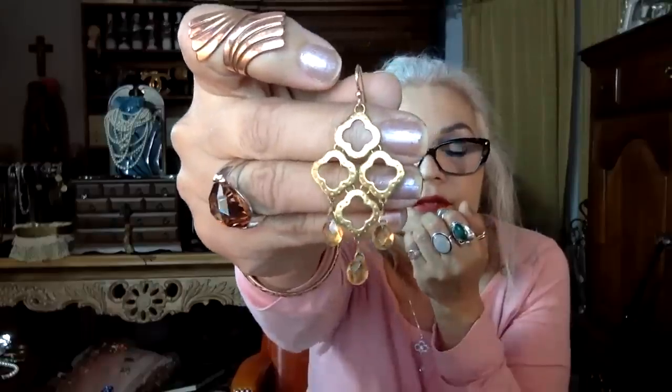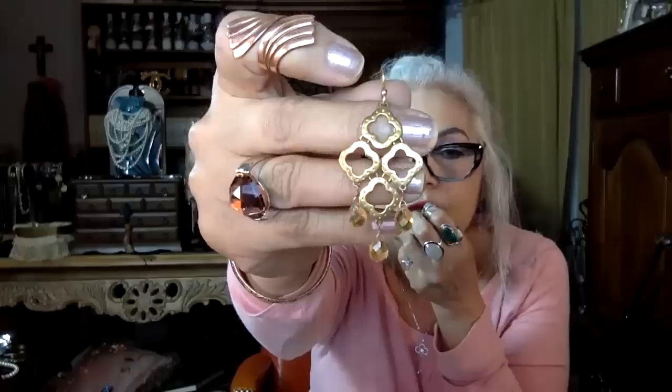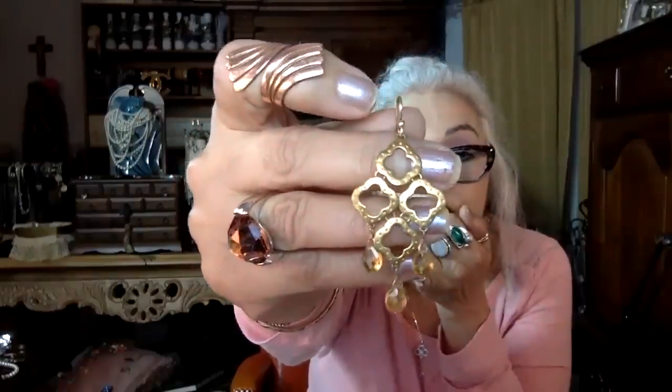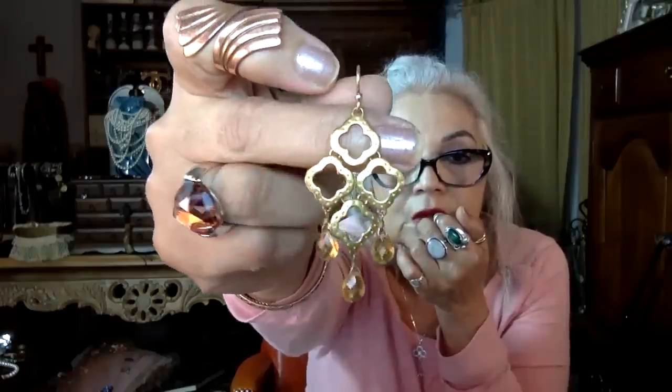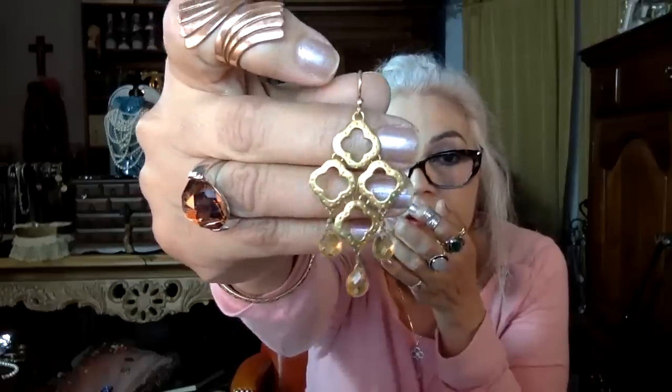Now we have a herringbone in silver tone - not sterling like the other one. And this cute earring with that Alhambra design - everyone is always schooling me on it. I know Van Cleef and Arpels coined the term and many people call it the clover. I think it's called the Alhambra - I believe it's a Persian or Islamic design. It's so cute with a nice gold color.